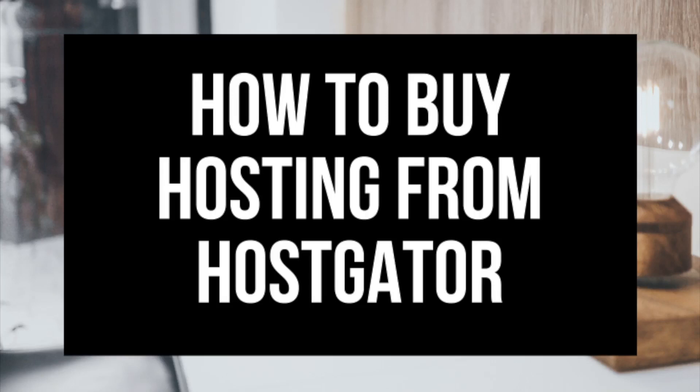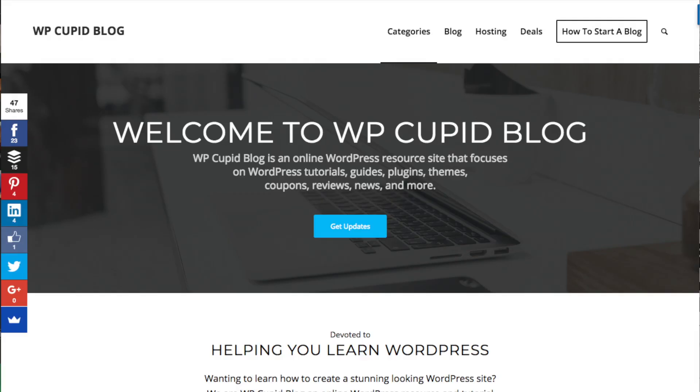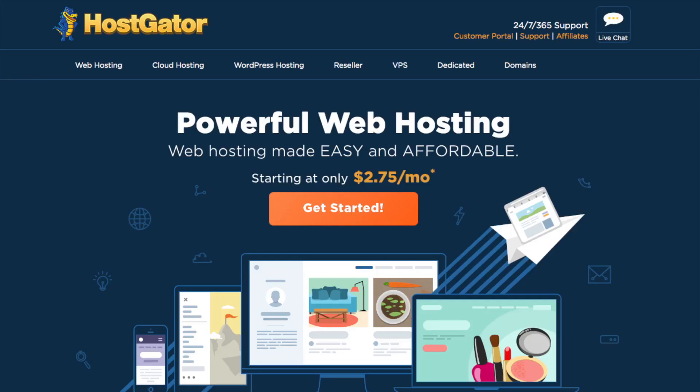How to Buy Hosting from Hostgator. Hey guys, Brian with WP Cupid Blog, and today I'm going to be showing you how to buy hosting from Hostgator step by step. By the end of this video you will know how to buy Hostgator hosting. This is an easy to follow Hostgator tutorial.